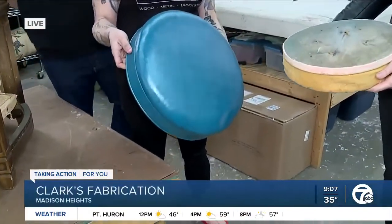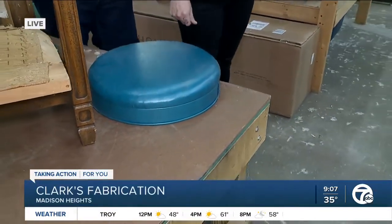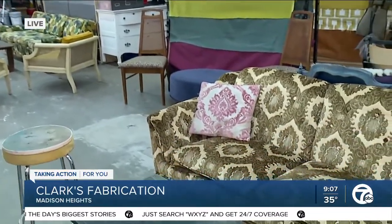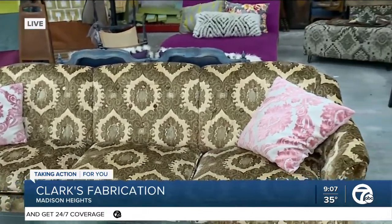That looks a lot better! So Kim, how long have you and your husband had this business? We've been Clark's Fabrication officially for five years. We've been making stuff like this together since as long as we've been married, but really — I was laid off from my graphic design job and was excited to be at home, so I started teaching myself how to refurbish furniture, sell it on Marketplace, and before you know it, it was insane.